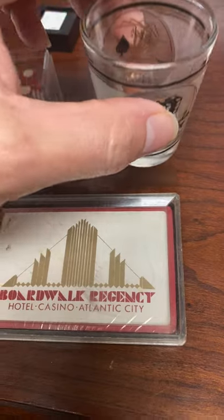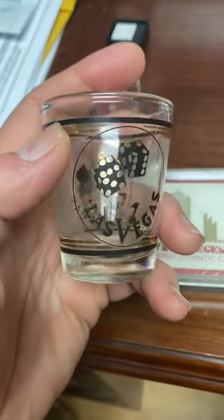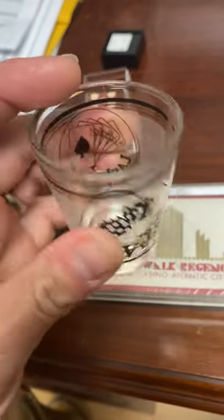And across the country, we have a Las Vegas shot glass with gold leaf on there. Got the cards and the dice, really cool.